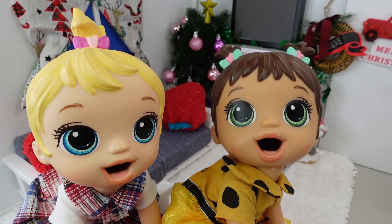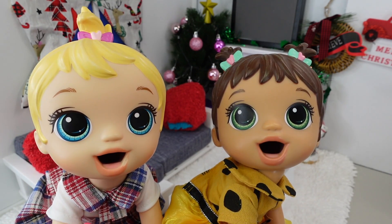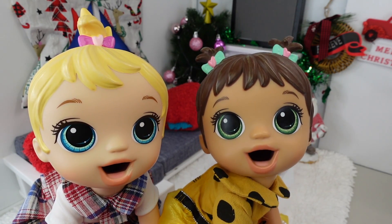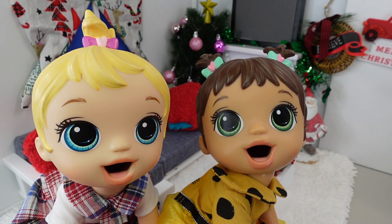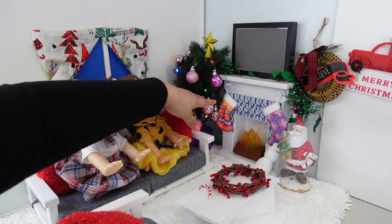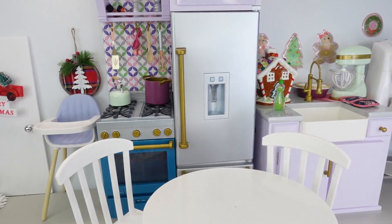Are you girls excited? Yay! I'm excited. I'm hungry. What would you girls like for breakfast? Pancake, egg. Okay, girls, you can watch an educational video while I get your breakfast ready. I turned the lights on the tree back on. I really like how the living room turned out, it looks so cute. Let's go to the kitchen.